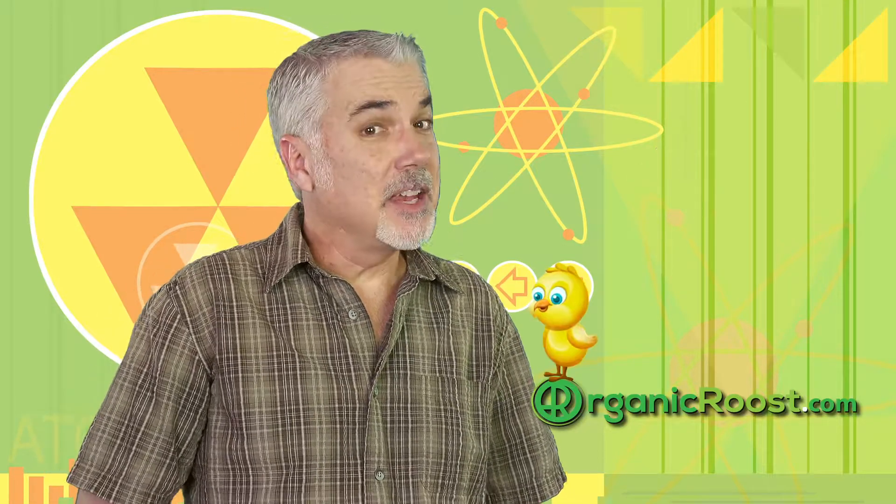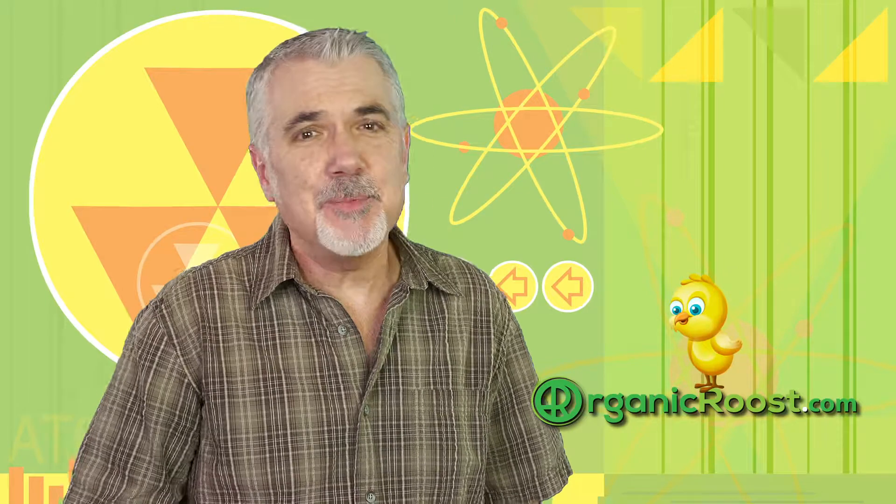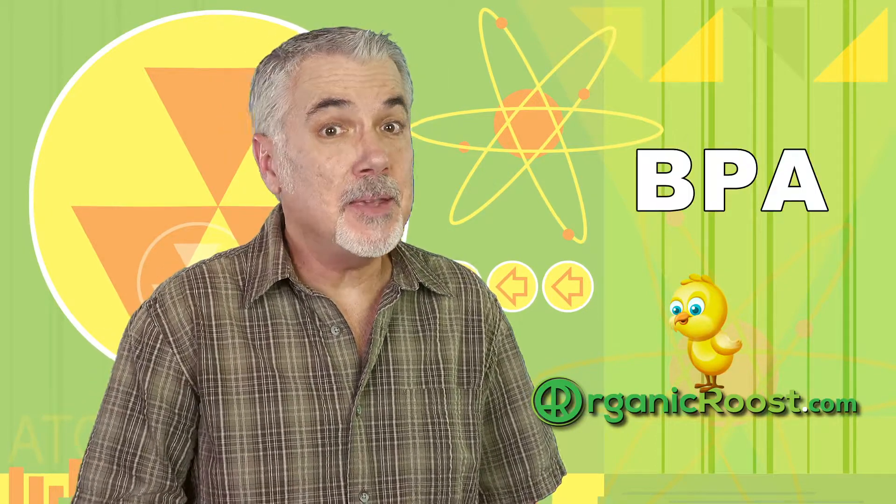Hi, I'm Chris with Organic Roost, and in today's episode, we're diving deep into plastics, cans, and the chemical BPA.